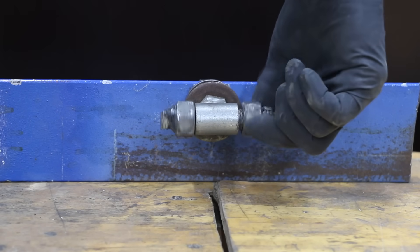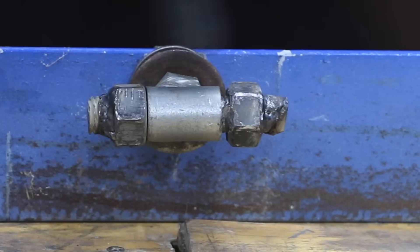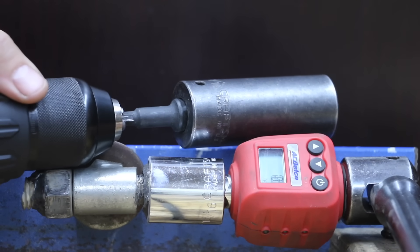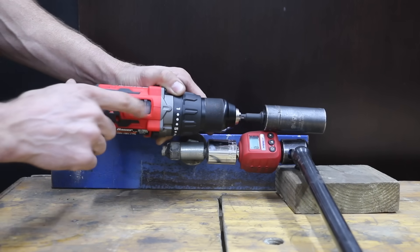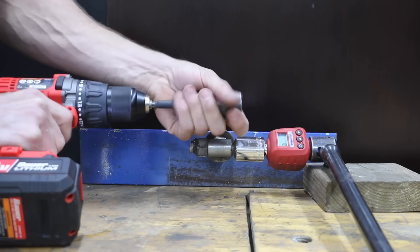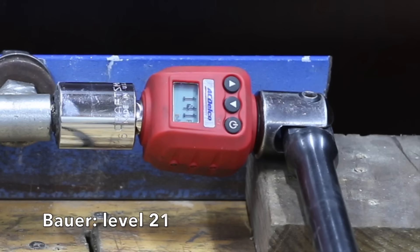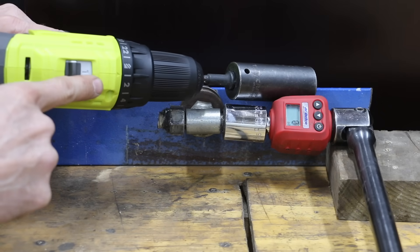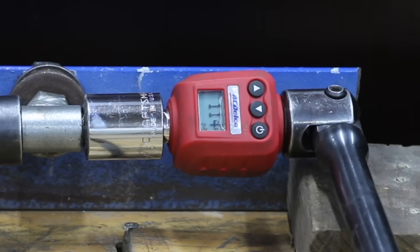The next test rig measures torque output using a piece of all-thread with welded nuts and an inline torque adapter in inch-pounds. On the lowest torque setting, the Bauer didn't quite make enough torque to move the adapter off 0 inch-pounds, doing very well. On the highest setting, the Bauer produced 141 inch-pounds, offering a pretty wide range. The Ryobi also uses a mechanical clutch and performed well on the lowest setting, but produced only 114 inch-pounds on the highest torque setting.